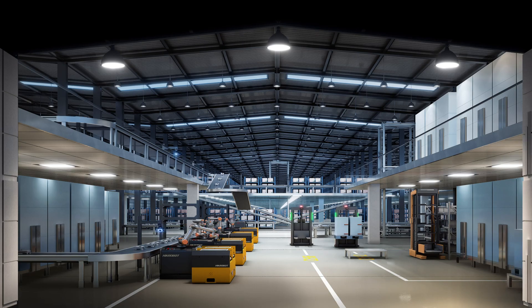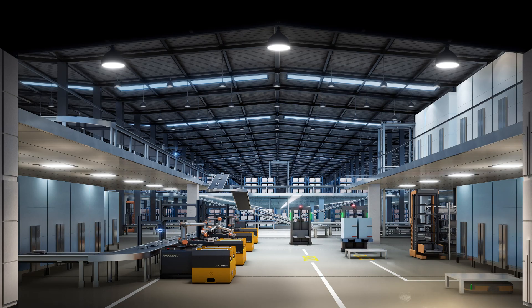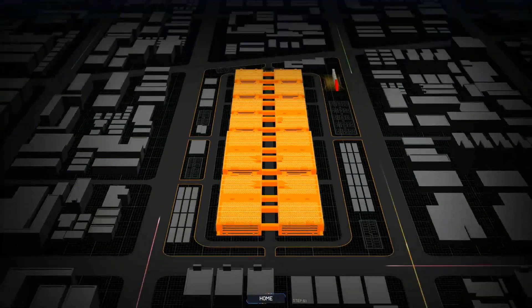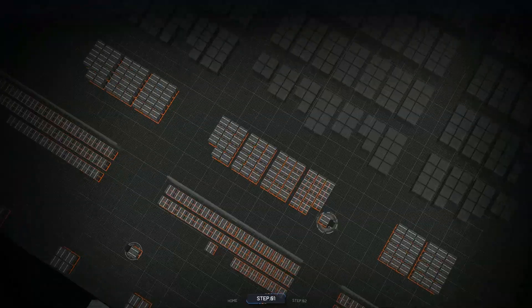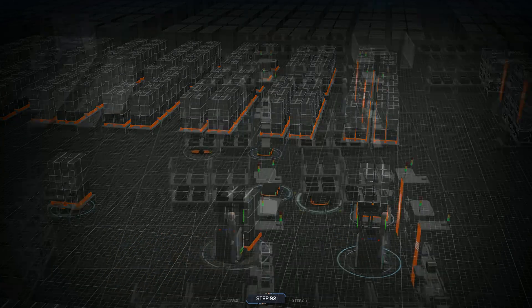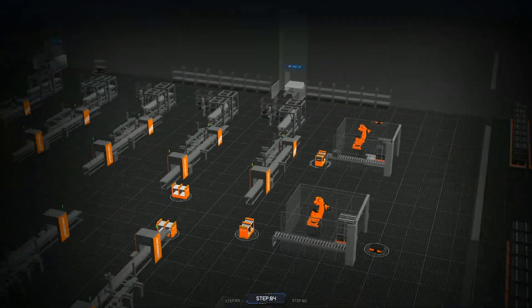We have provided solutions and products to over 1,000 customers all over the world, such as DHL, FAW Volkswagen, Superdry, and Aperi.